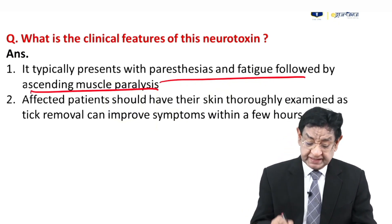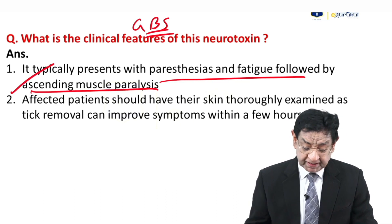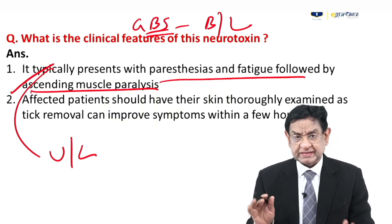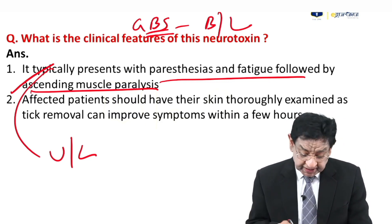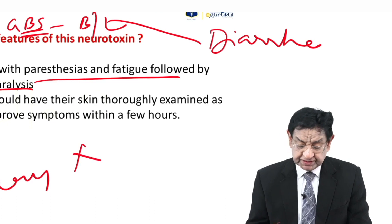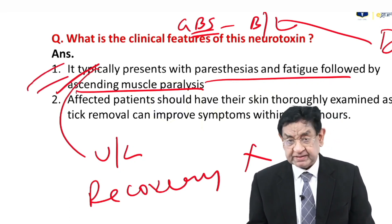How to differentiate tick paralysis from Guillain-Barré syndrome? Both cause ascending paralysis, but in tick paralysis it is usually unilateral — or if bilateral, one leg has more weakness than the other. Guillain-Barré is always bilateral. In tick paralysis, search for the tick; once removed, recovery is very fast — almost within 24 hours. In Guillain-Barré there may be a prior history of diarrhea, which is absent in tick paralysis. Asymmetry is the key differentiating point.